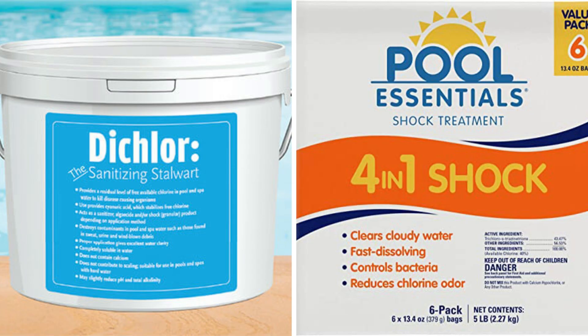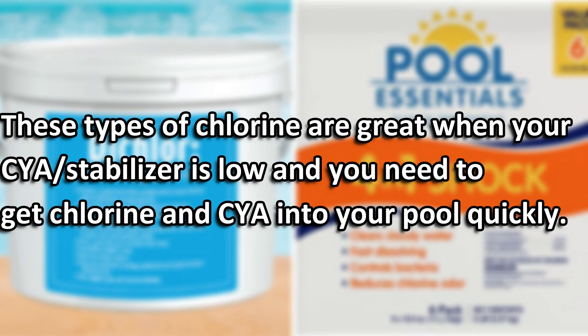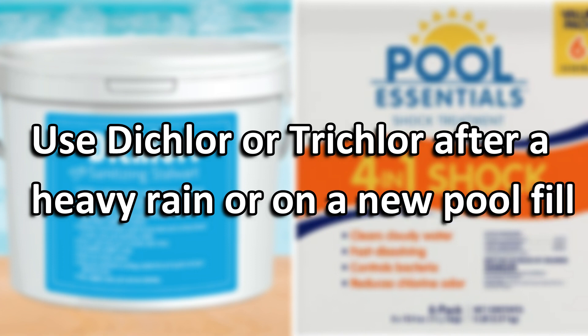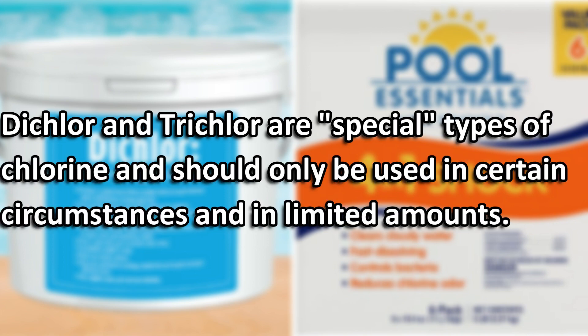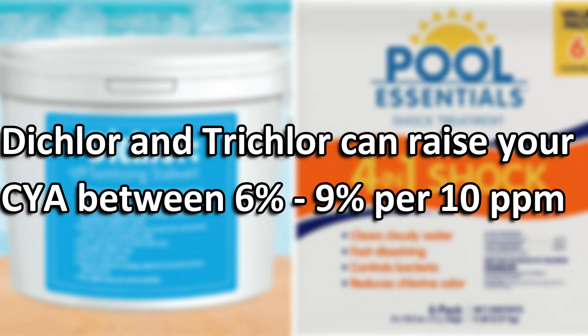Next up are the two types of stabilized chlorine: dichlor and trichlor. These types of chlorine are great when your CYA or stabilizer is low and you need to get both chlorine and stabilizer into your pool very quickly, such as after a heavy rain or a new fill. Dichlor and trichlor should be considered specialty types of chlorine, used only in limited circumstances and amounts. They will raise your CYA very quickly and should not be part of your normal weekly maintenance.